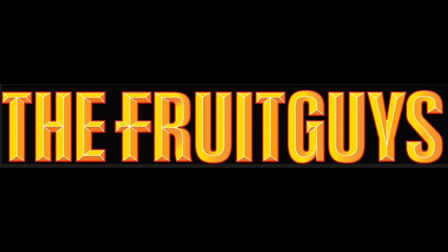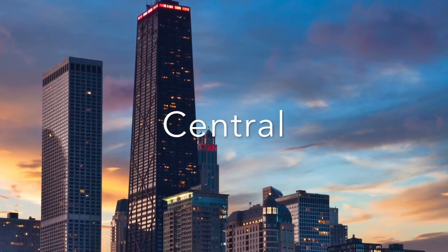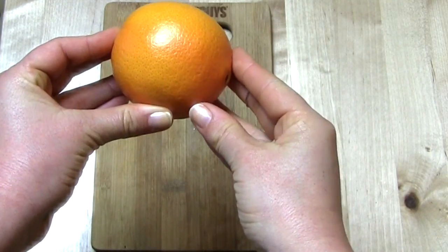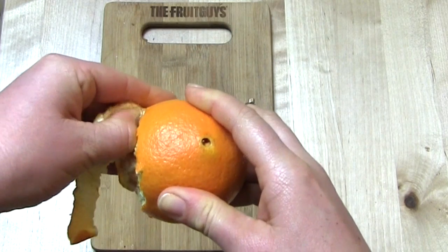Welcome back fruit friends, I'm Shannon with the Fruit Guys. Today we're peeling into a very special citrus evoking notes of cherry, rose petal, orange, and even a little blackberry — introducing the cara cara. They have an orange exterior just as you would expect, but are full of surprises.